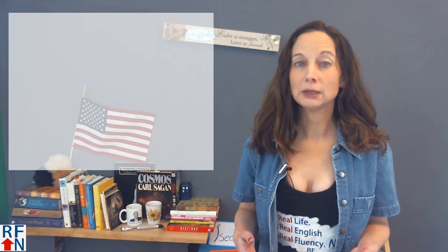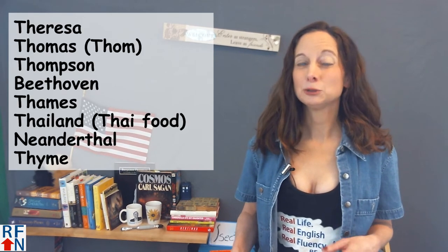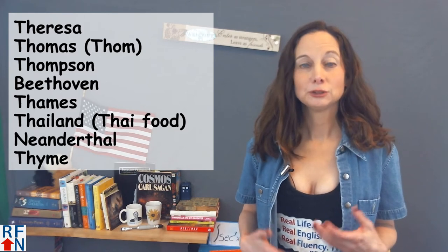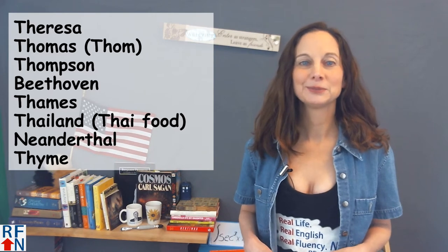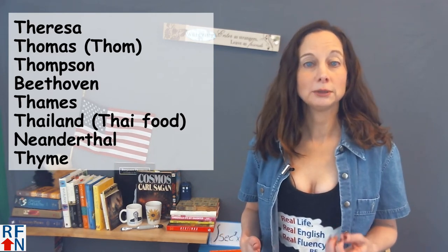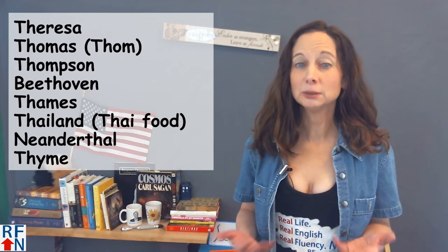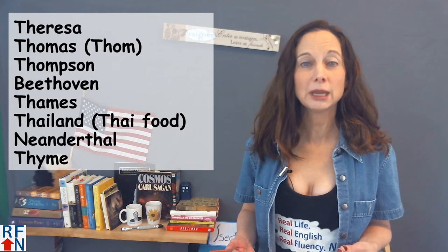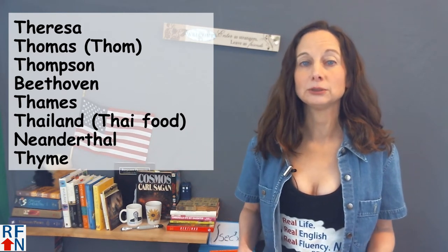A few of them are names. Teresa, for example, which is sometimes spelled without the H. If it's spelled with the H, it's pronounced Teresa, not Therisa — Teresa. Thomas. The shortened form of Thomas, Tom, is usually spelled without the H, but some people still include the H and spell it T-H-O-M, but still pronounce it Tom.